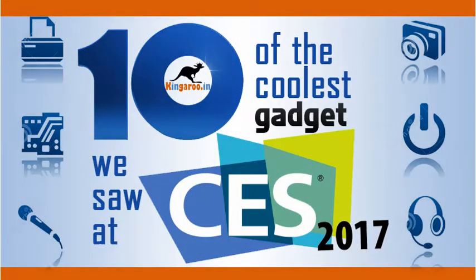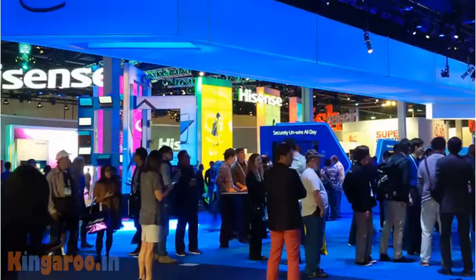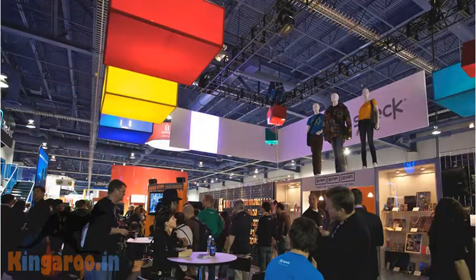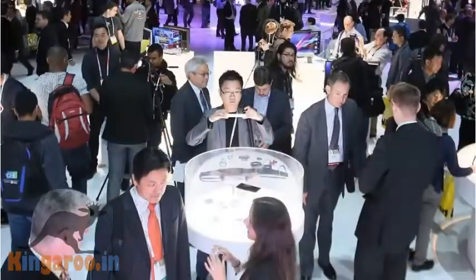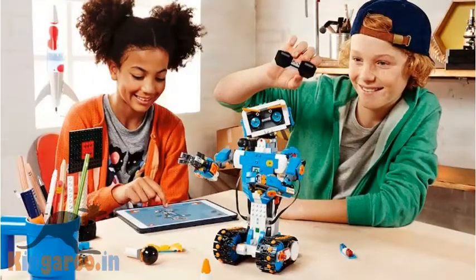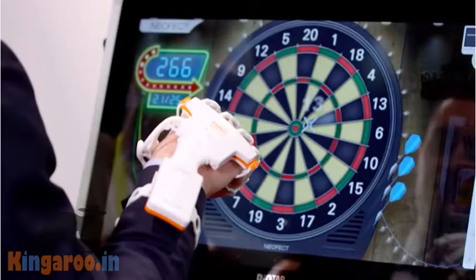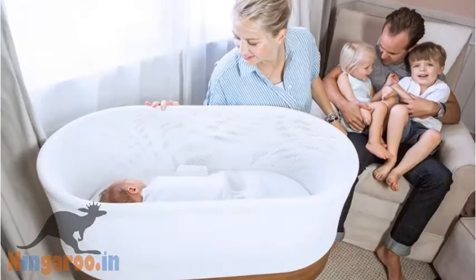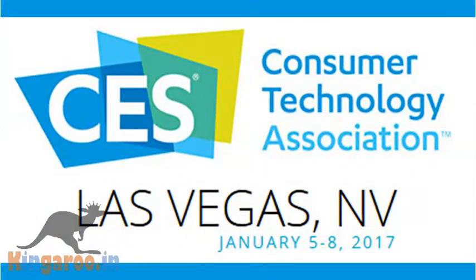10 of the coolest gadgets we saw at CES 2017. It's difficult to narrow down everything that happened at CES this year. We met tons of promising new startups and went hands-on with brand new gadgets on the floor of the expo hall, nightly events, and on our hardware battlefield stage. These, in no particular order, were the hottest hardware startups and most interesting gadgets from the show.